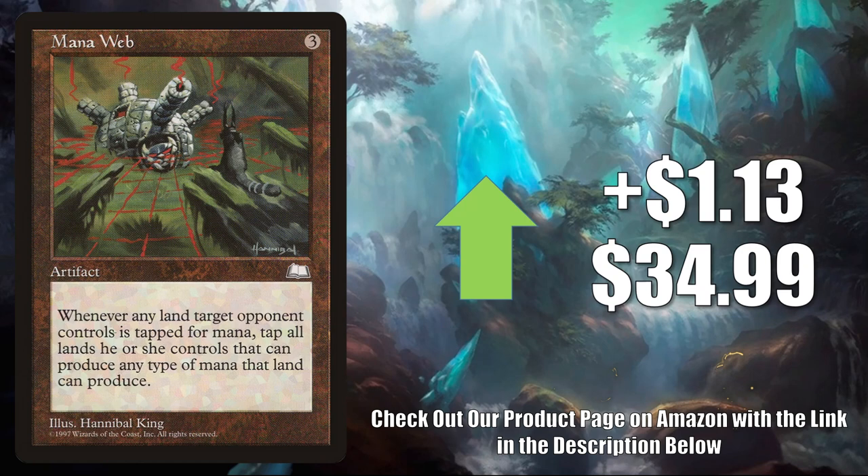Mana Web — this is on the reserve list. It goes up LR $1.3 to $34.99. This is a card you'll find in Yurlok of Scorched Thrash builds.